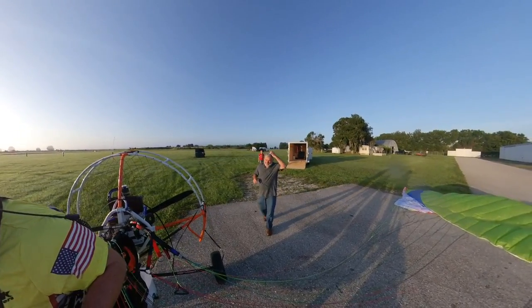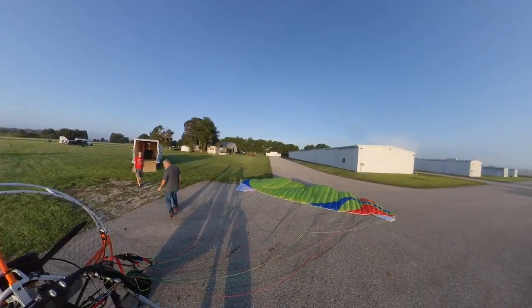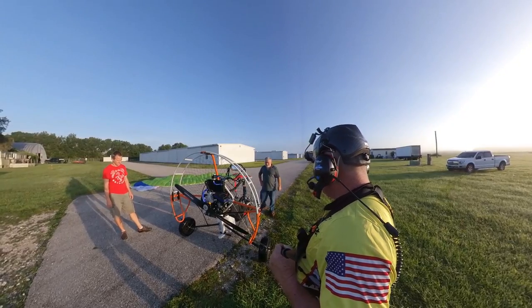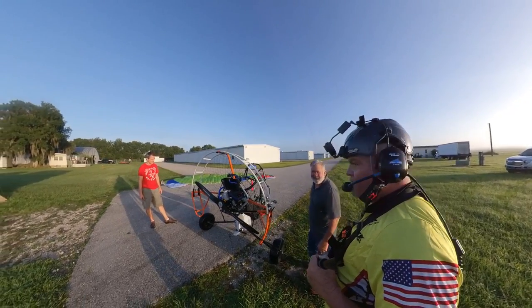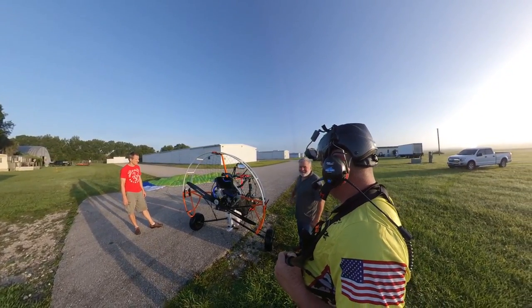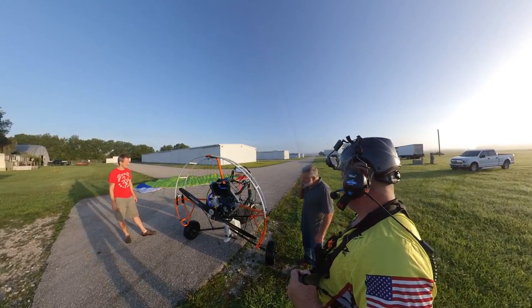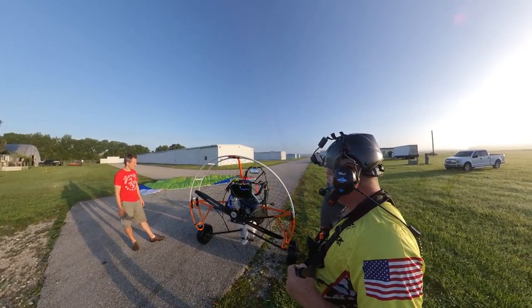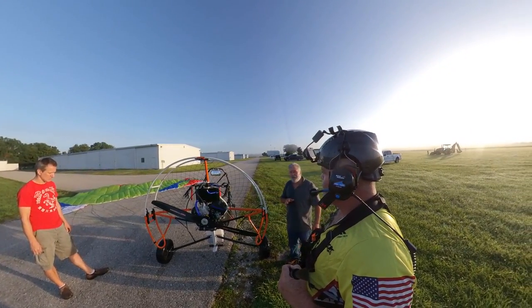Holy cow, that thing is sweet. The climb is unbelievable on it — almost uncomfortable at full throttle. I only went full throttle a couple times just to test it; it doesn't need it. I'm cruising about 3,500 to 4,000 RPM. And the power band is linear through the whole curve — there's no jump up. Very smooth.